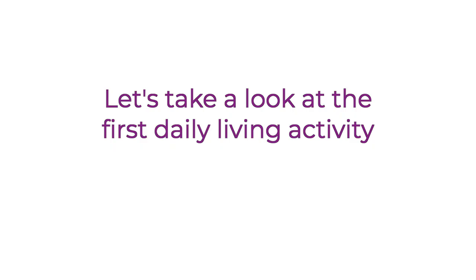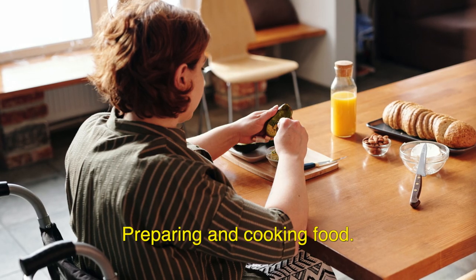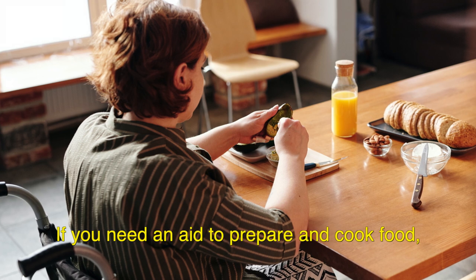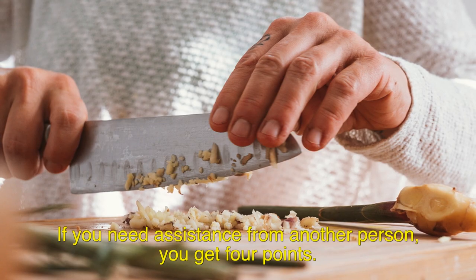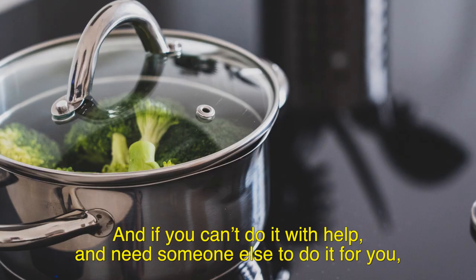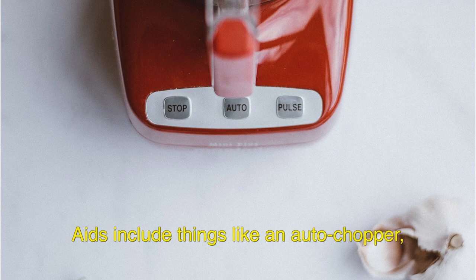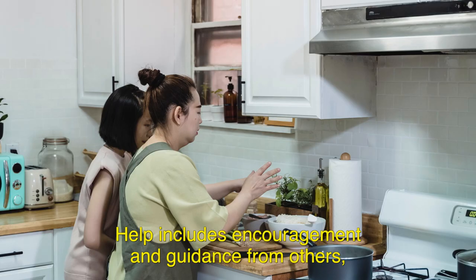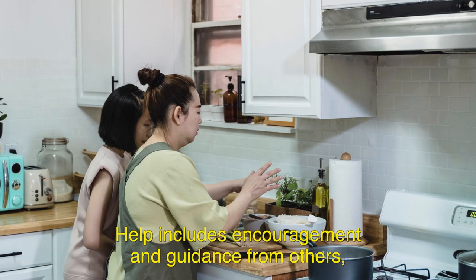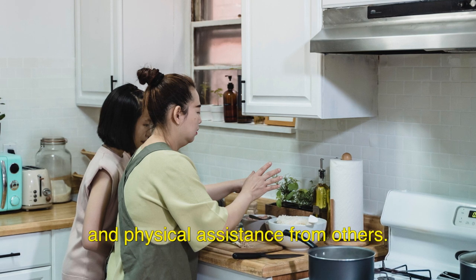Let's take a look at the first daily living activity: preparing and cooking food. If you need an aid to prepare and cook food, you get 2 points. If you need assistance from another person, you get 4 points. And if you can't do it with help and need someone else to do it for you, you get 8 points. Aids include things like an auto chopper, easy grip utensils, or a perching stool. Help includes encouragement and guidance from others, supervision to stay safe, and physical assistance from others.